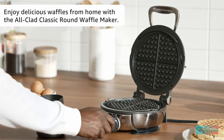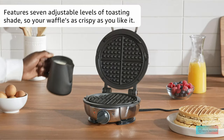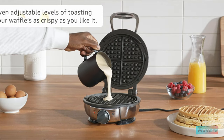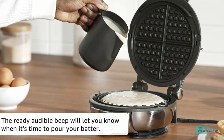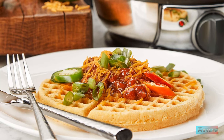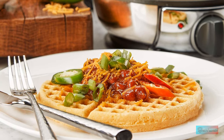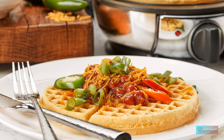It was also very easy to use with the turn of a smooth ergonomic knob and red and green indicator lights that corresponded with sound. The stainless steel waffle maker features seven clearly labeled browning settings. Its plates are nonstick and its handle is large and easy to operate.